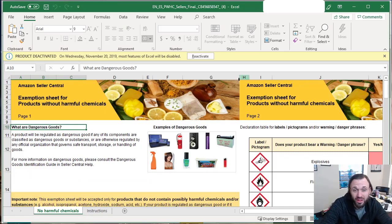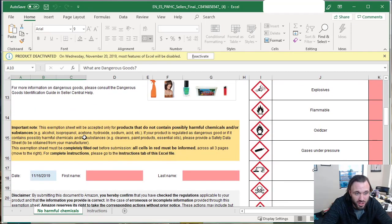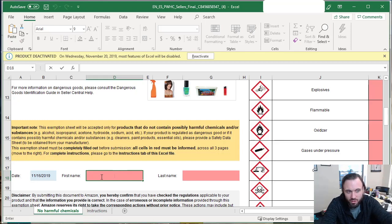This is the file Amazon provides when you download the exemption sheet. It describes that a product is regulated as dangerous goods if any of its components are classified as dangerous goods or otherwise regulated by any official organization governing safe transport, storage, or handling. This exemption sheet will be accepted only for products that do not contain possibly harmful chemicals — such as alcohol, isopropanol, acetone, hydroxide, or sodium acid. If your product contains these substances, Amazon is likely not going to approve it.